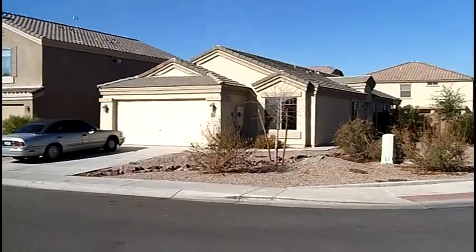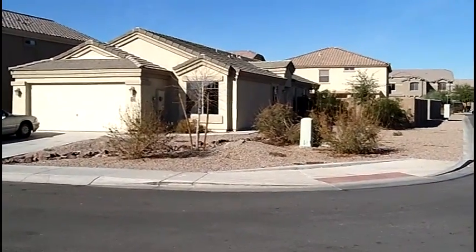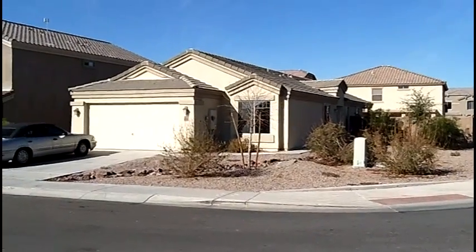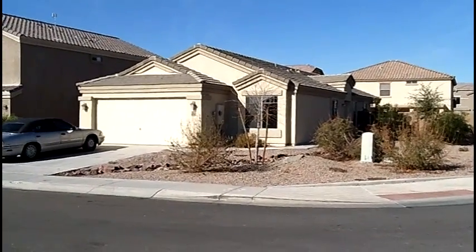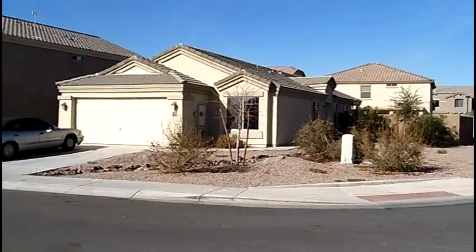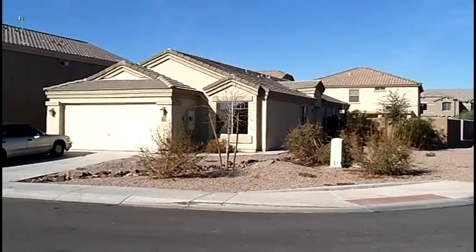Here we are in Maricopa. I've actually had a lot of clients buying down here just for the amount of house that you can get for your money. This is actually a short sale, so we actually put our offer in on this one back in September, and right now it's right after Christmas and he's about to move into it.